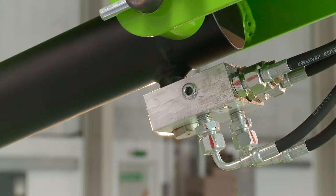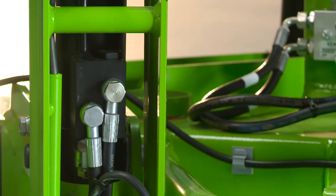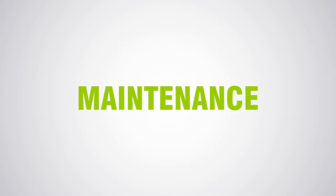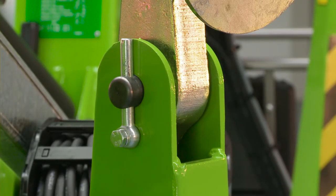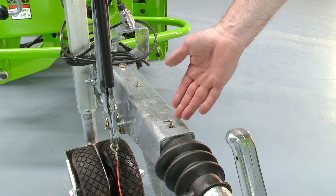Every Nifty Lift incorporates check valves on all hydraulic cylinders to ensure that in the unlikely event of a hose failure, the machine will remain safely in position until the user activates the controls. With maintenance-free pins and bushes, durable hydraulic hoses, and only a few easy-to-access grease points to service, maintaining the TM-34T is quick and simple.